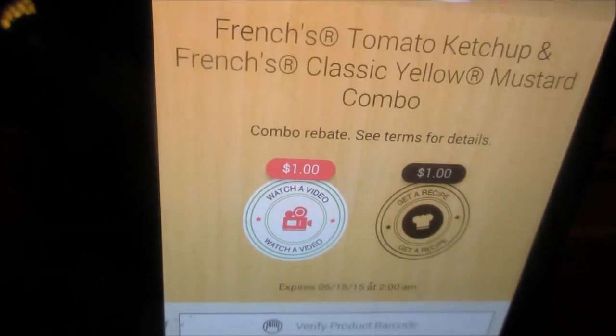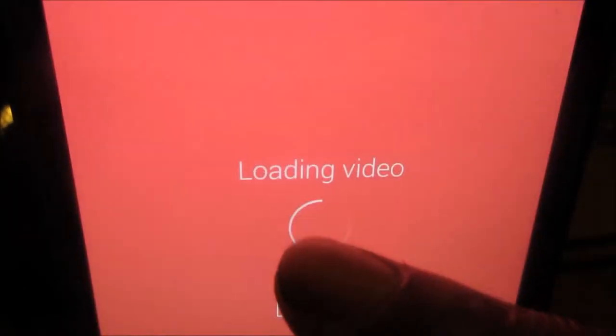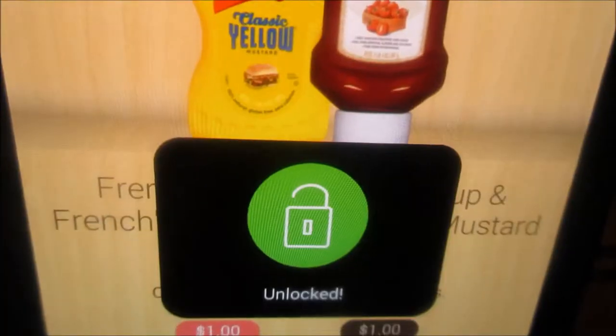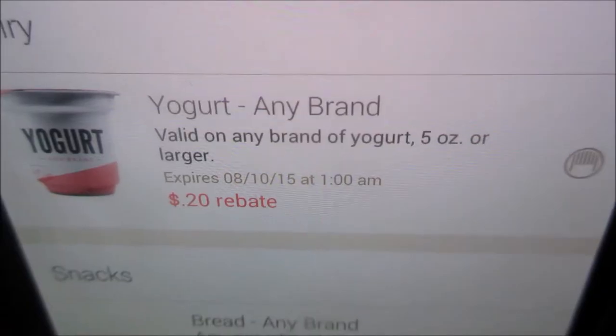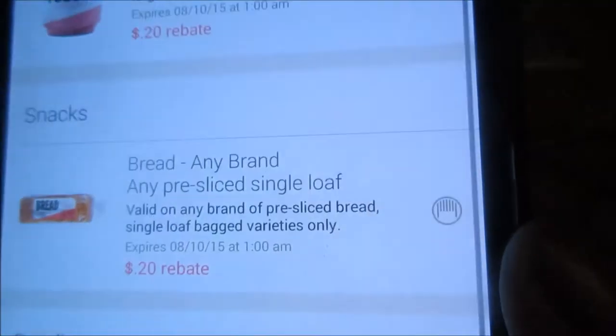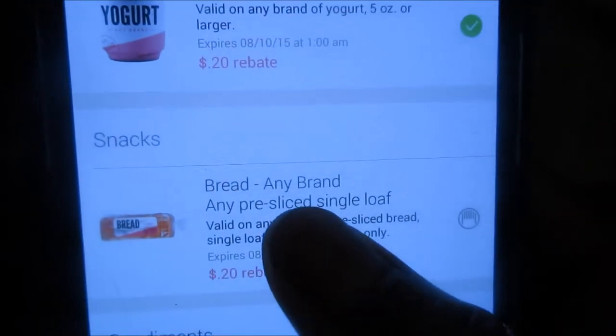This one is another video rebate. Just watch the video to unlock the rebate. It doesn't matter what kind you get, it'll be verified.